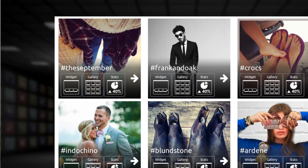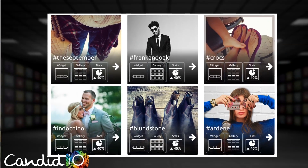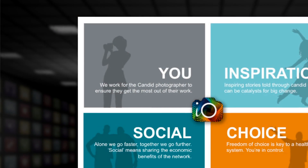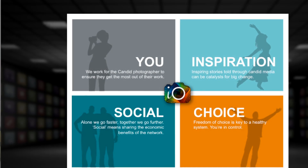Candid solves the problem of visitors who are on the fence about a purchase. They need more social proof — more convincing that the product is really going to turn out the way that they expected. And by looking at the product worn by other people, people who have similar body shape and physical characteristics, they get a better sense for how it would look on them.